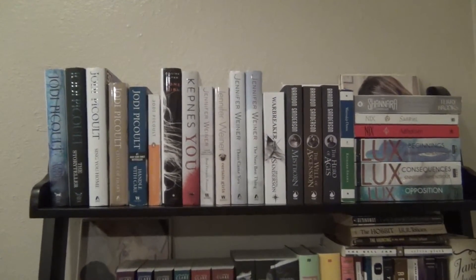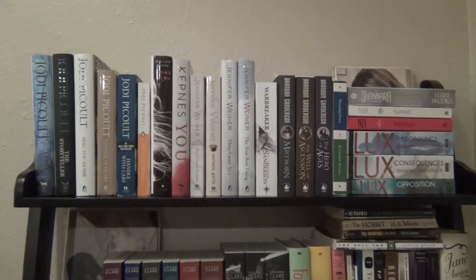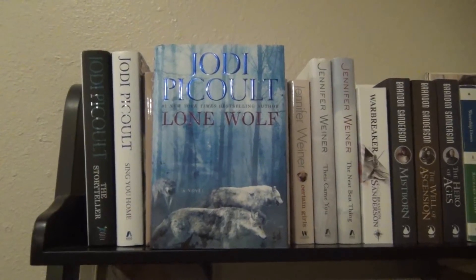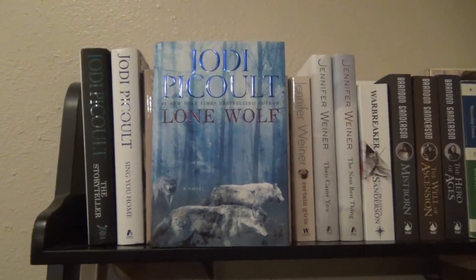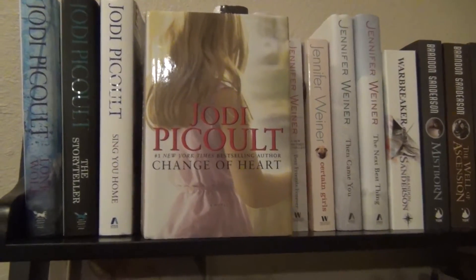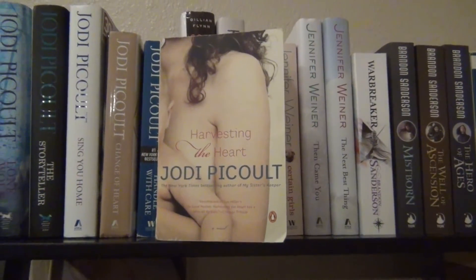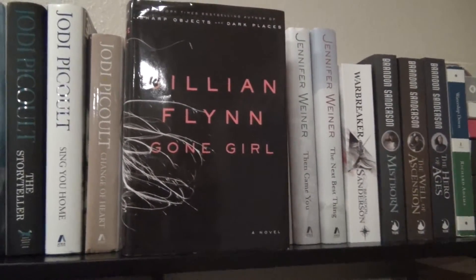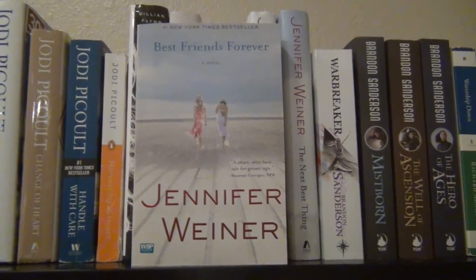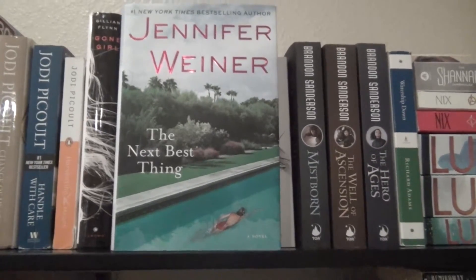This top shelf is a lot of fantasy and also some contemporary, based on the fact that I have a lot of books by these authors. Starting from the left I have Lone Wolf, The Storyteller, Sing You Home, Change of Heart, Handle with Care, and Harvesting the Heart, all by Jodi Picoult. Gone Girl by Gillian Flynn. You by Caroline Kipnis. Best Friends Forever, Certain Girls, Then Came You, and The Next Best Thing, all by Jennifer Weiner.